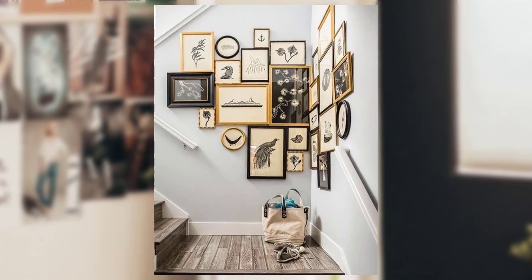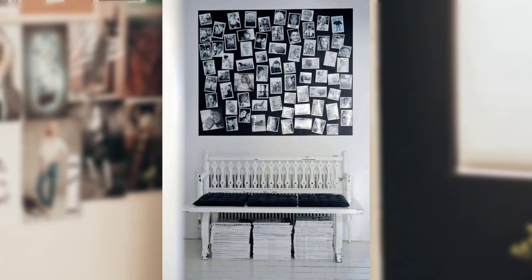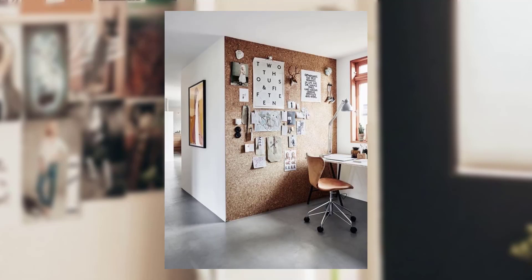A DIY wall collage allows you to create a unique display that reflects your personality, memories, and interests. We'll explore some simple yet stunning wall collage ideas to inspire you and help you transform your wall into a cooperative work of art.